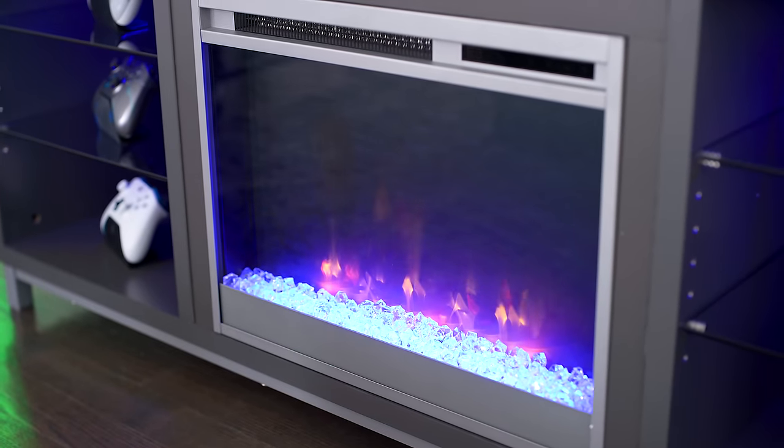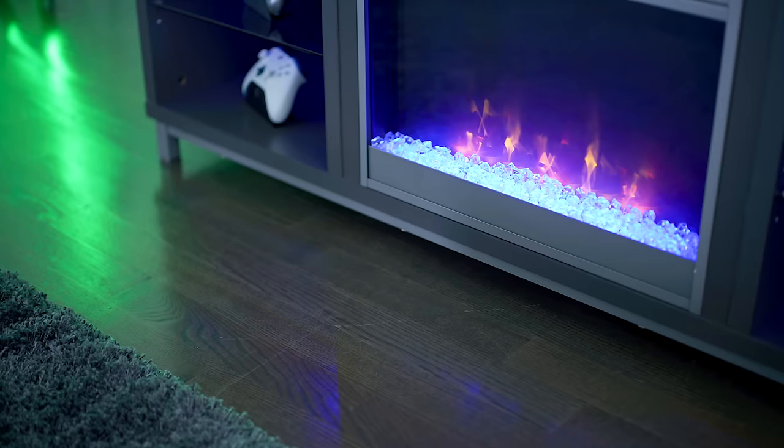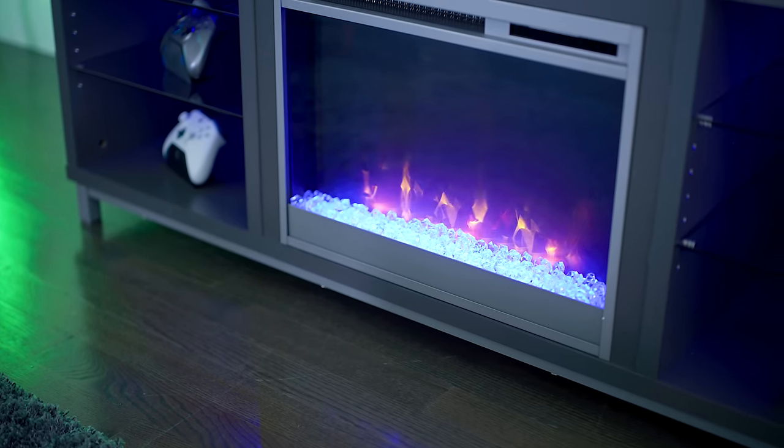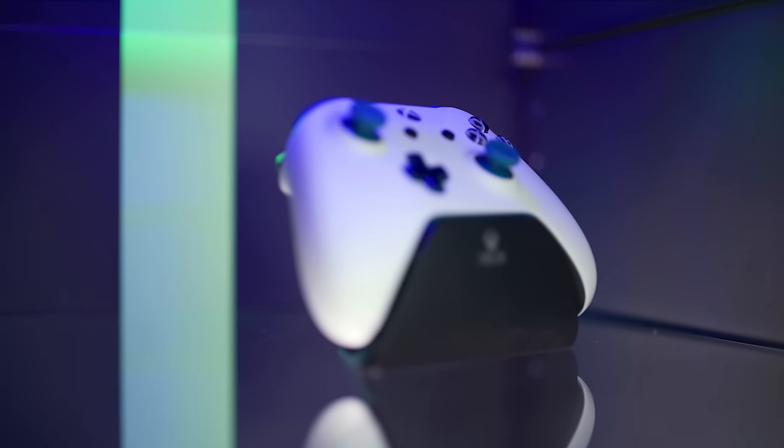The TV stand we found was perfect. It had a built-in electric fireplace and that surprisingly isn't just for show — it actually gives off heat. It also features some LEDs to really showcase things on the shelves, like a bunch of the different Xbox One controllers we've got here.